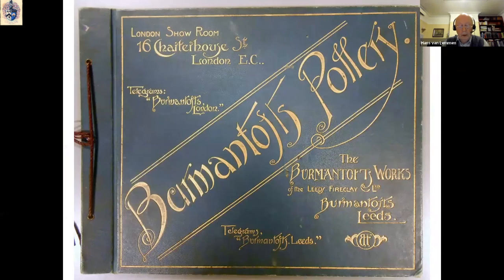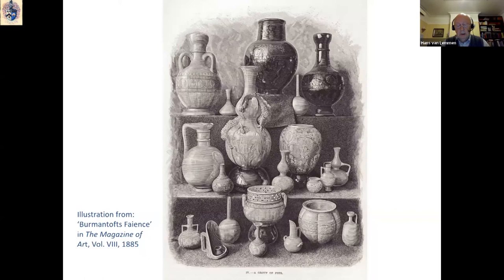Finally, there is Burmantofts pottery, made in great quantities between 1880 and 1904 for the well-to-do Victorian and Edwardian middle classes. By the mid-1880s, there was already an enormous variety of pottery for sale — stylistically from extremely ornate to very simple, and size-wise from large to very small. Pieces were either hand-thrown on a wheel or slip-cast in plaster moulds.